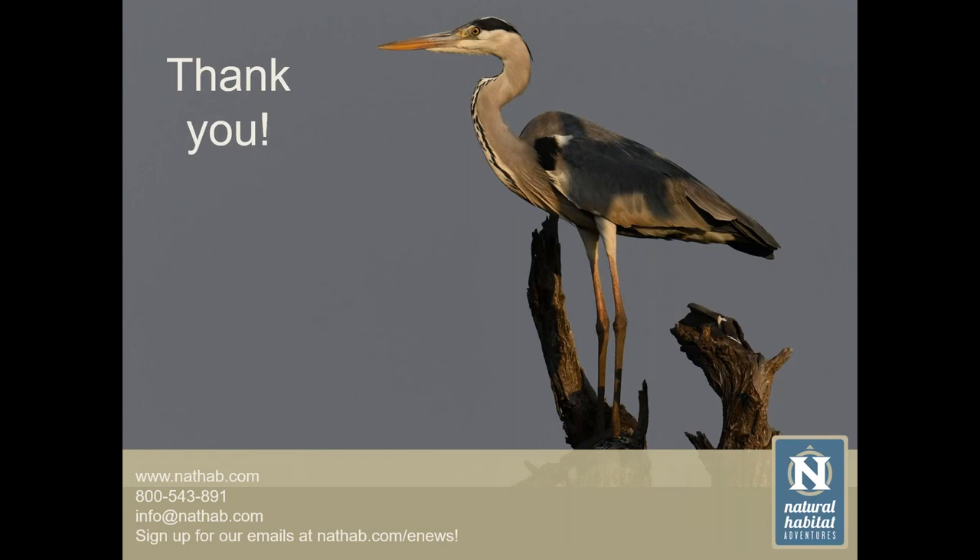Do birds breathe differently than mammals? Yes — they have different lung function and structure. Their breathing is different from mammals, and their exposure to airborne particles of pollution would make them more susceptible to inhaling pollutants than mammals, which may not be in direct contact with airborne particles at such concentrations.